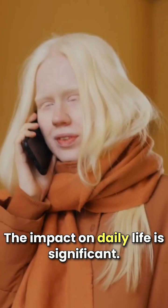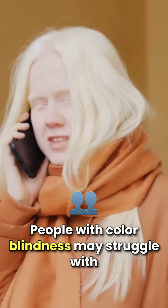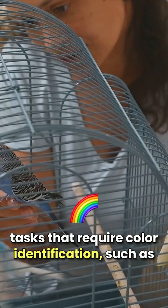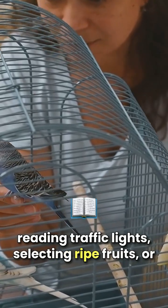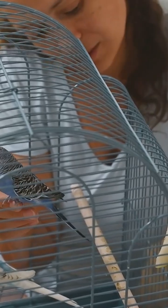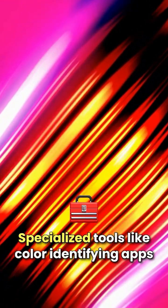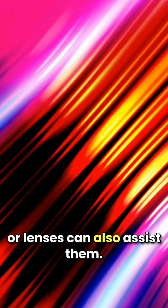The impact on daily life is significant. People with color blindness may struggle with tasks that require color identification, such as reading traffic lights, selecting ripe fruits, or choosing clothes that match. However, many adapt by relying on brightness or texture cues instead of color. Specialized tools, like color-identifying apps or lenses, can also assist them.